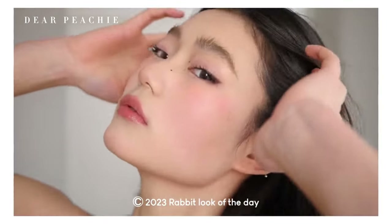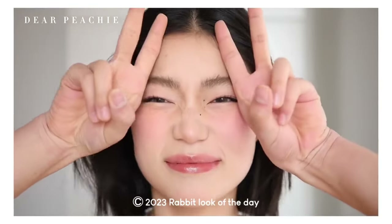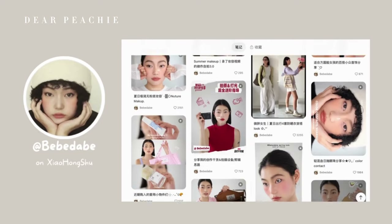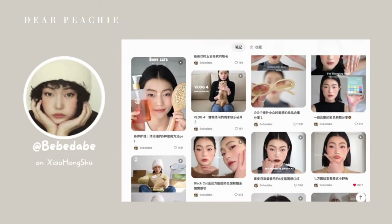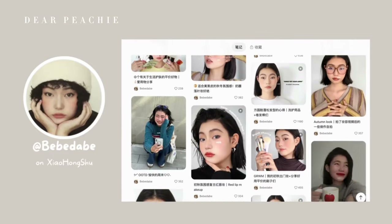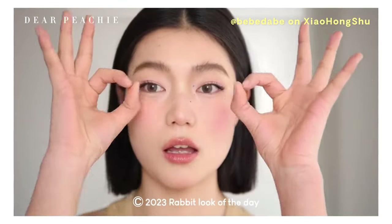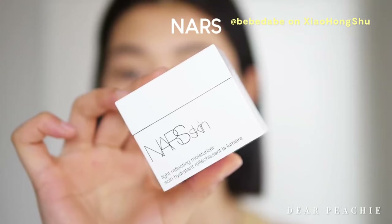Today we're introducing a new makeup influencer named Baebae from Seo Hung Shu, who will be demonstrating a trendy and unique makeup look called the sultry bunny look. Baebae has amassed an impressive following of 40,000 fans who adore her easy-to-achieve, clean, and effortless makeup style. So without further ado, let's watch as she guides us through this enchanting bunny pretty makeup look.